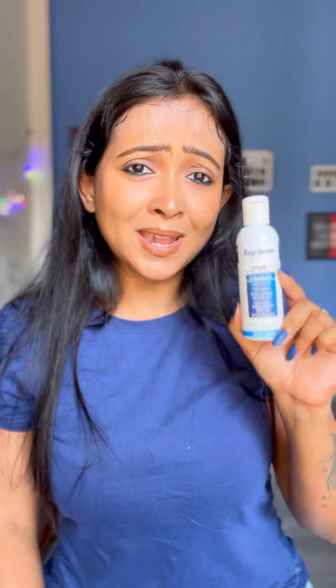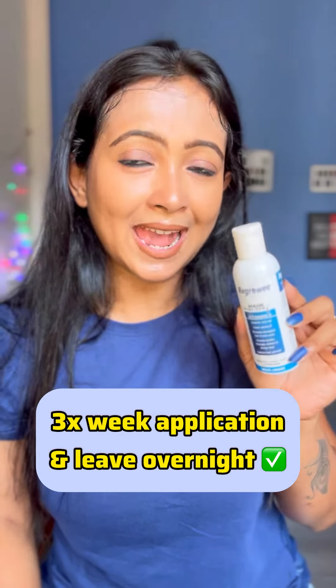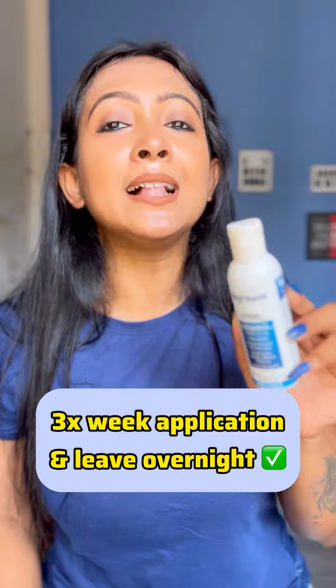Do not mix Waste Course Regrowing Hair Fertilizer Oil with other brands while applying, because inconsistent application will not give you the desired result. For best results, use it three times a week and leave it overnight for ultimate absorption.